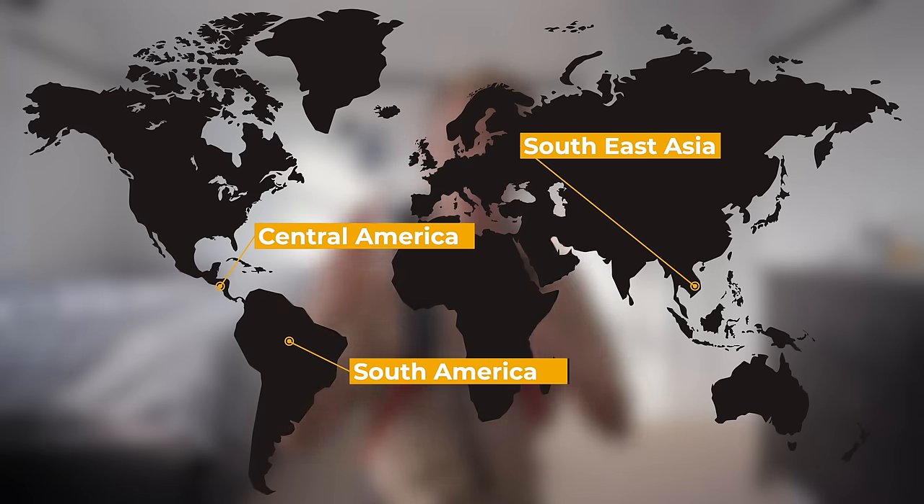Today I'm going to be packing my backpack for around six months of traveling. If you're going traveling for a long period of time, this is everything you need. If you're going to Southeast Asia, Central America, or South America, it's all going to be very similar things. This is for warm climates.